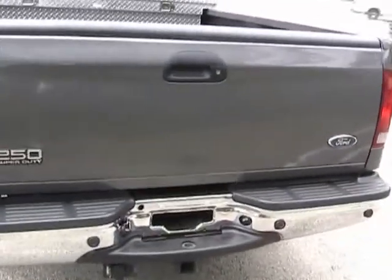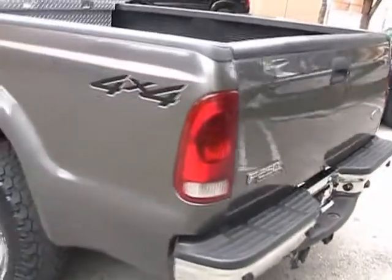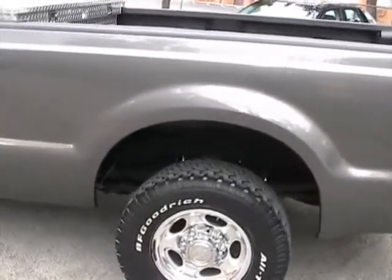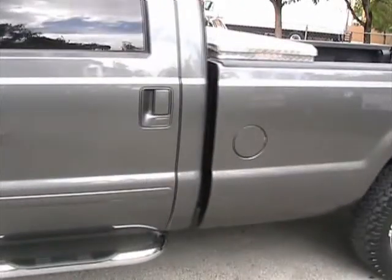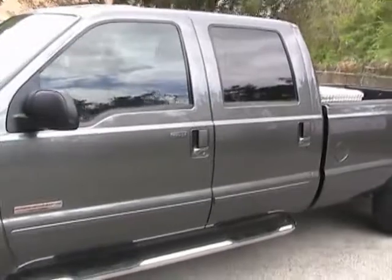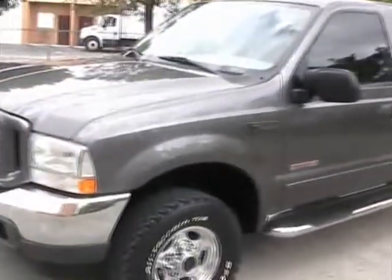It's got the rear parking sensors, chrome bumpers, 4x4. It's got the step bars.